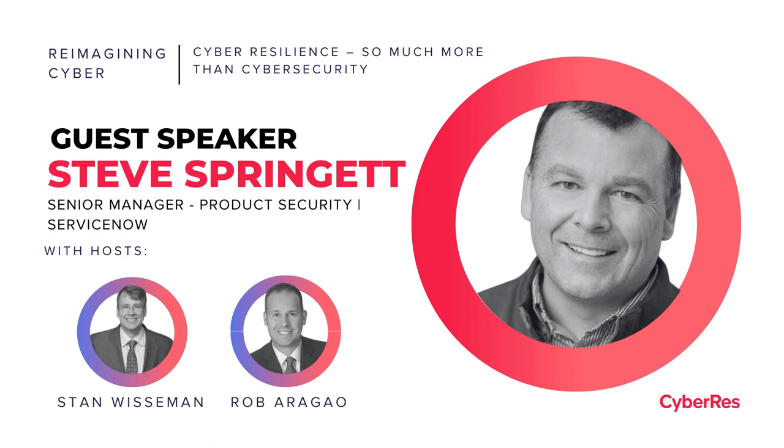Welcome to the Reimagining Cyber Podcast where we share short and to the point perspectives on the cyber landscape. It's all about engaging yet casual conversations on what organizations are doing to reimagine their cyber programs while ensuring their business objectives are top priority. With my co-host Stan Wiseman, Head of Security Strategists, I'm Rob Borrego, Chief Security Strategist, and this is Reimagining Cyber.